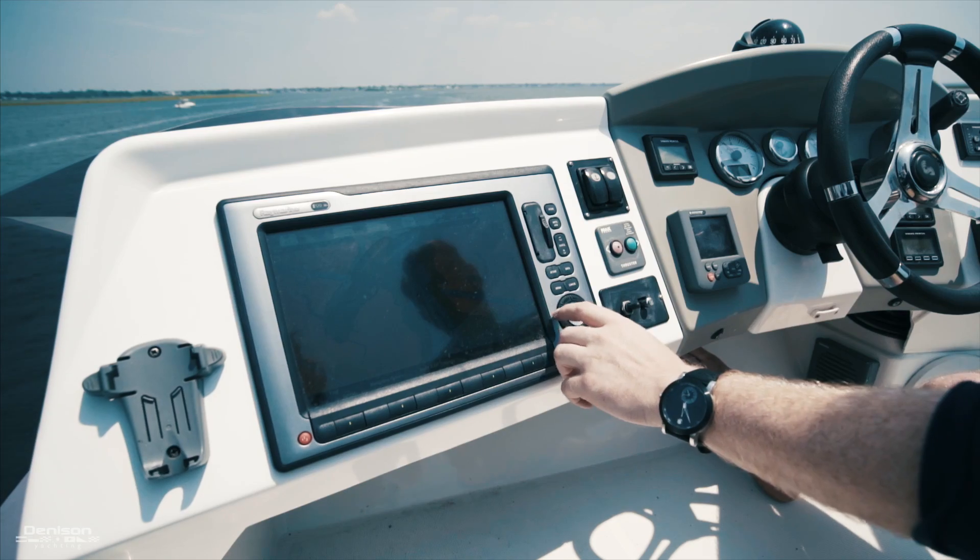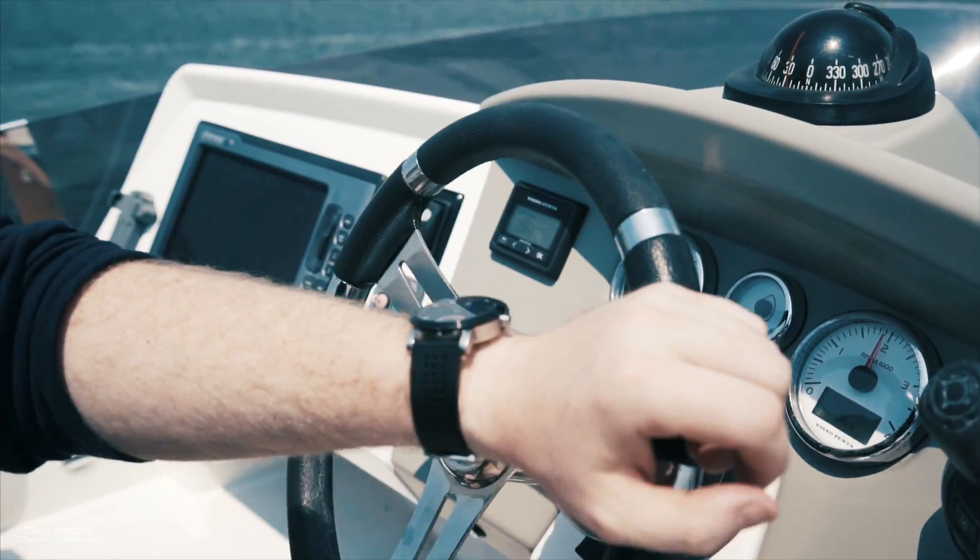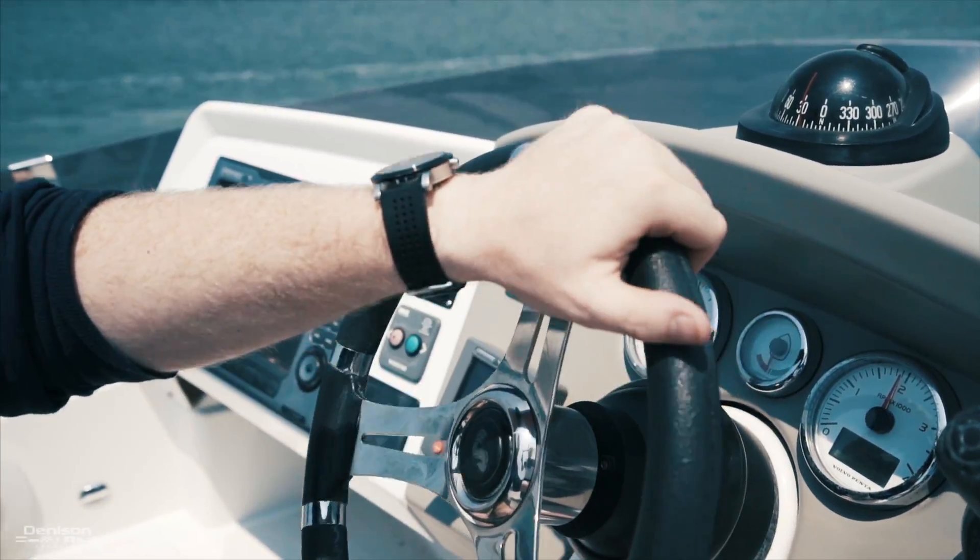Just to the port of that are your captain's and co-captain's chairs. Here at the helm, you have a Raymarine E120 multi-function display, joystick control, autopilot, and everything else you're going to need to go cruising.